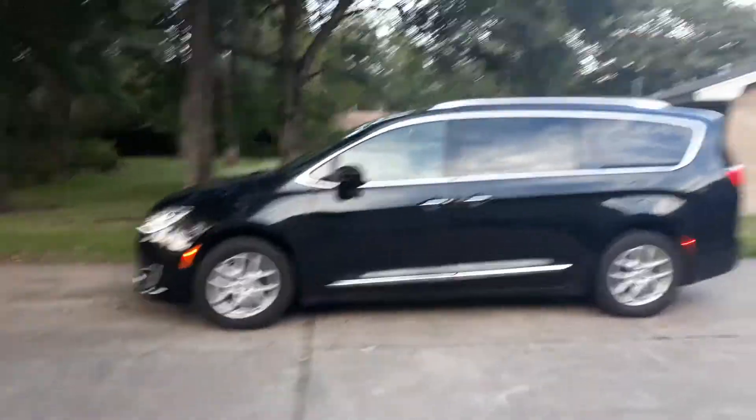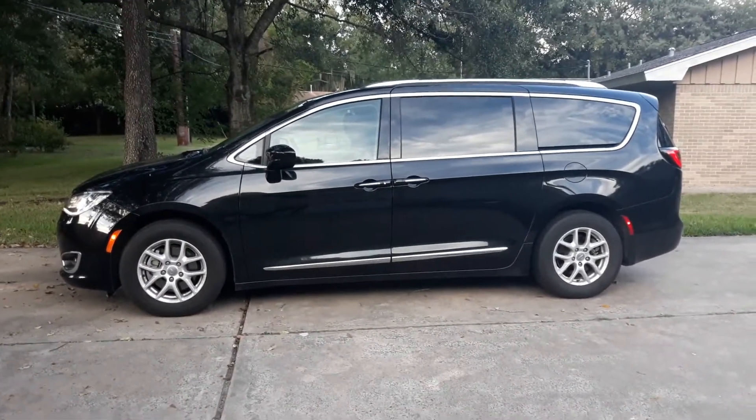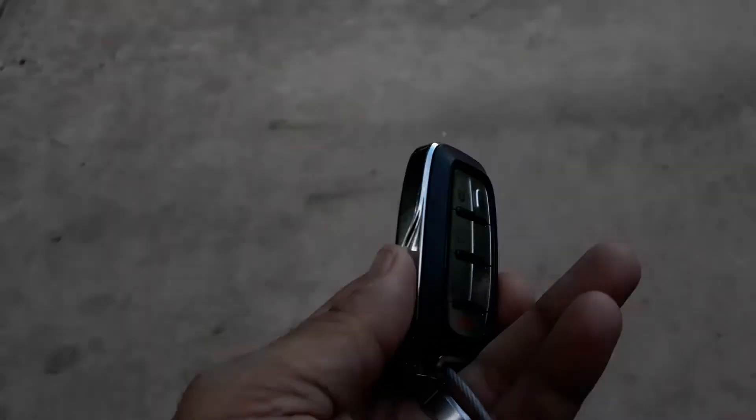I wanted to do something a little bit different — I wanted to do a review, that's how excited I am about this car. Typically on my channel I don't do reviews; it's mainly the talk show, some racing stuff, questions and answers, how-to's, but not really reviews. But if you're in the market for a minivan, this bad boy just might be the ultimate ride for you. No review would be proper unless you started off with the key fob.